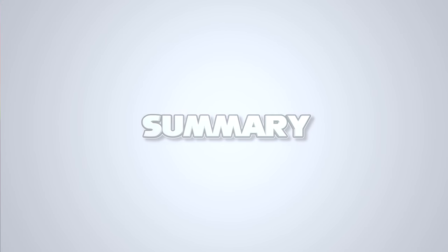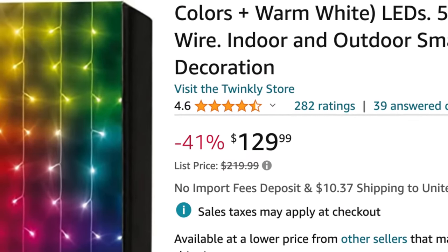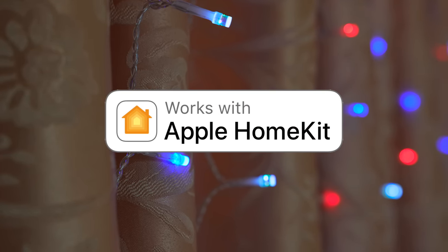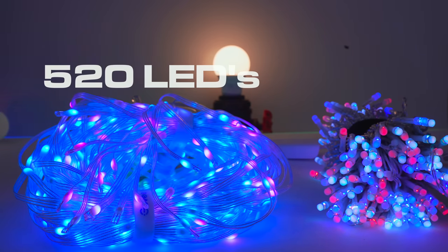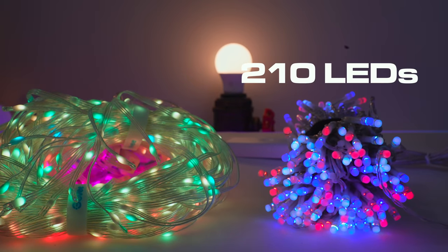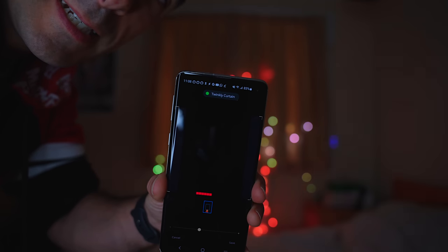Both products right this second cost exactly the same amount, bizarrely enough, but only because Twinkly is on offer. Normally, Twinkly retails at an eye-watering $220, and the only real advantage the Twinkly lights have over the Govee lights is native Apple HomeKit support. Aside from that, the Govee kit gives you 520 LEDs versus Twinkly's 210, which is completely mental, and they're capable of far clearer animations with a far more malleable interface.